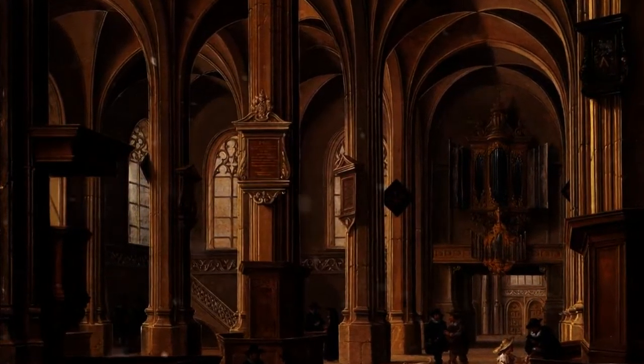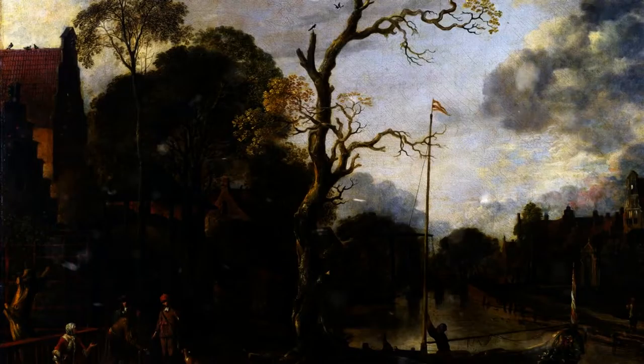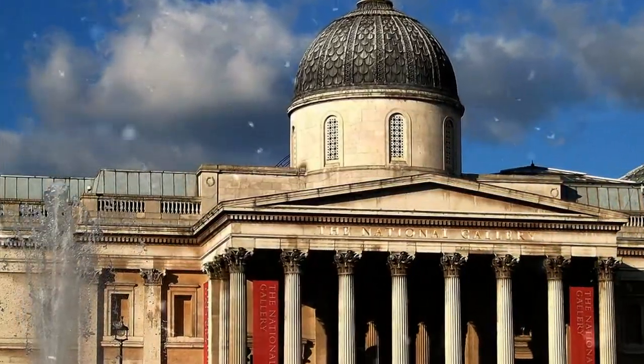The earliest part of the collection mainly comprises devotional works from the 12th to 14th centuries, masterpieces of Passion and Pietà. These include the beautiful Wilton Diptych.